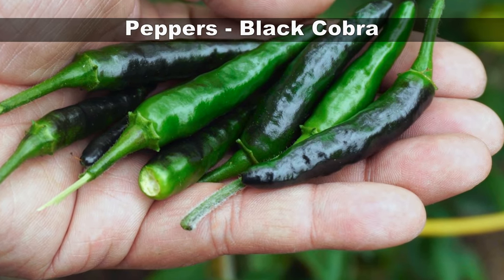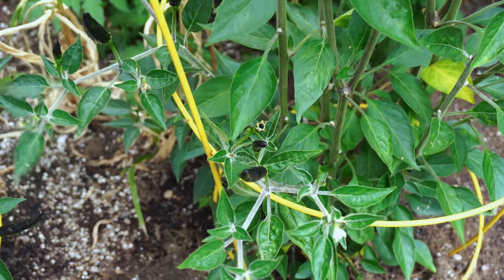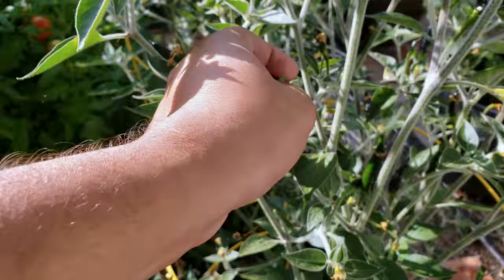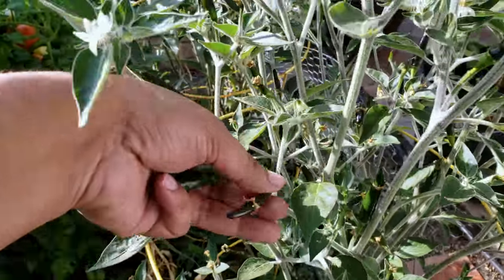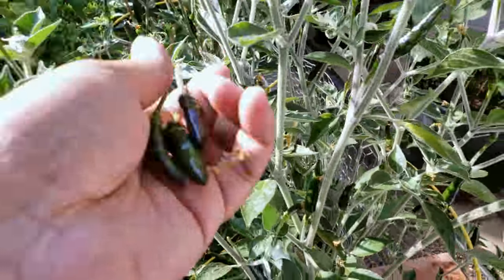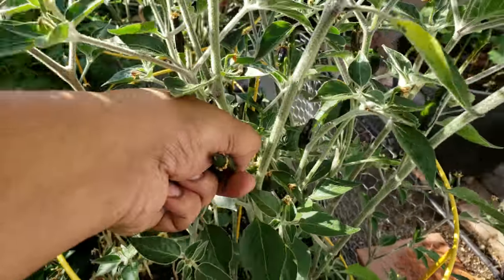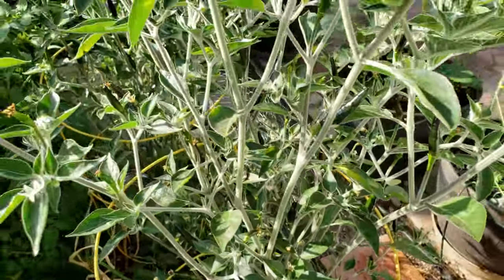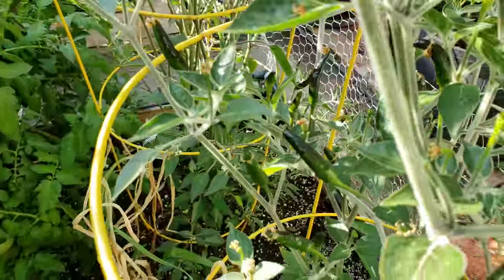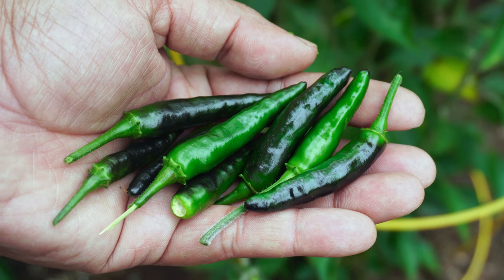Peppers. We begin with the black cobra pepper, a hot pepper variety we tried for the first time this year — it was amazing. You can find black cobra pepper plants at your dollar stores or 99-cent stores. They produce hot peppers that are black and green in color and when they ripen they turn red. It's a nice hot pepper variety to grow in your home garden.